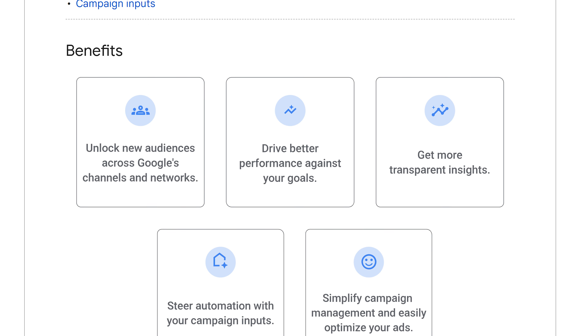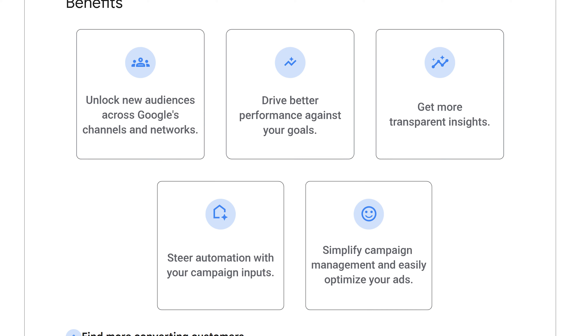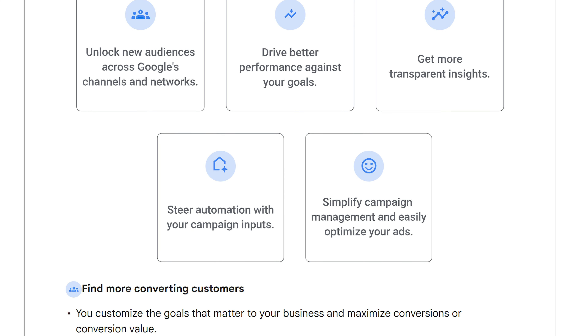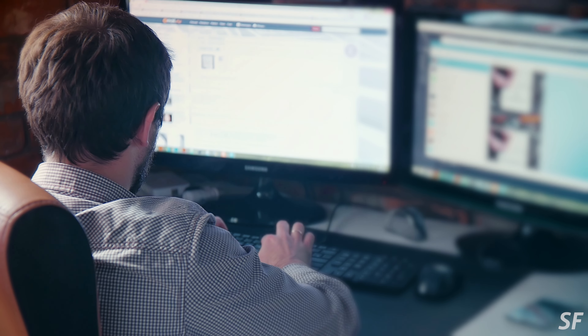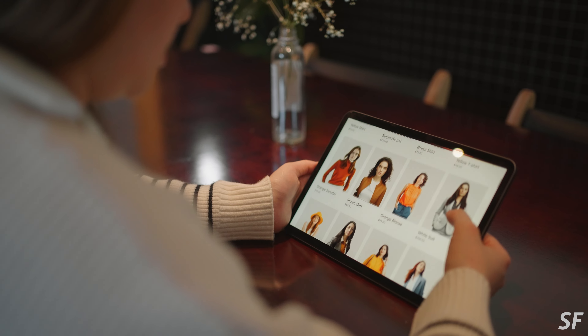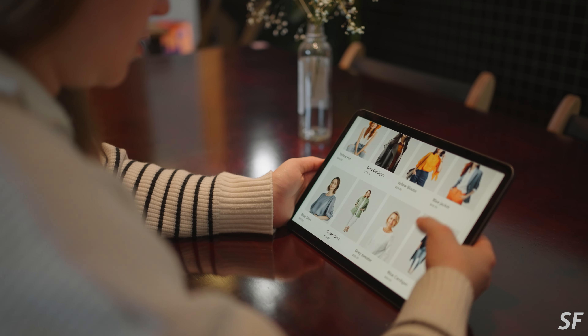The idea is that you bring in things like a product data feed and assets — so headlines, text, descriptions, images, all those kinds of things — and Google basically takes all your assets. You don't have to do a lot of the targeting; most of it's done for you by Google. They're going to try and find you customers. Oftentimes when you run Performance Max campaigns, particularly for e-commerce, the performance can look really strong in terms of return on ad spend (ROAS) — so you're putting in a dollar and getting five or ten dollars back.